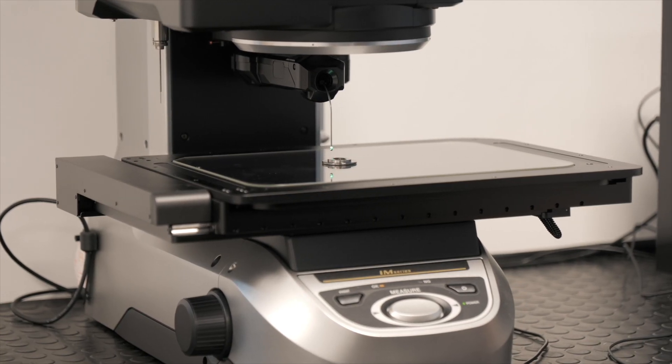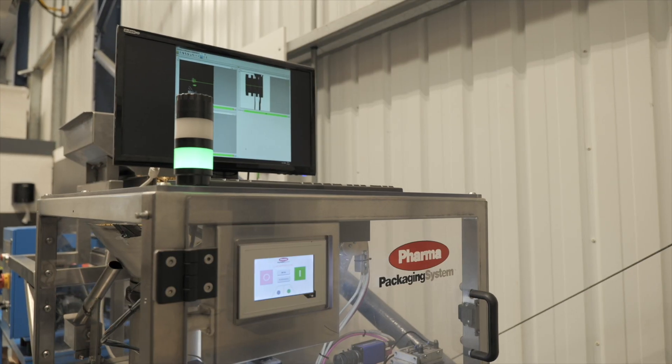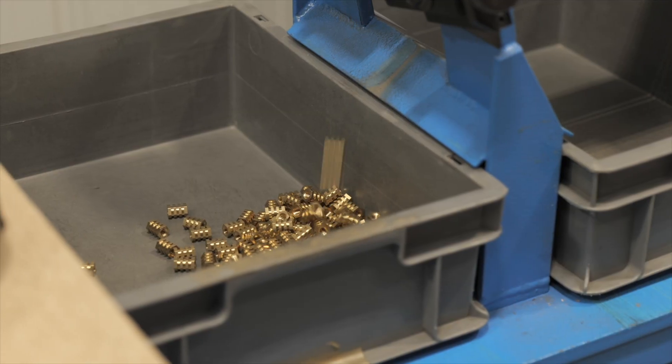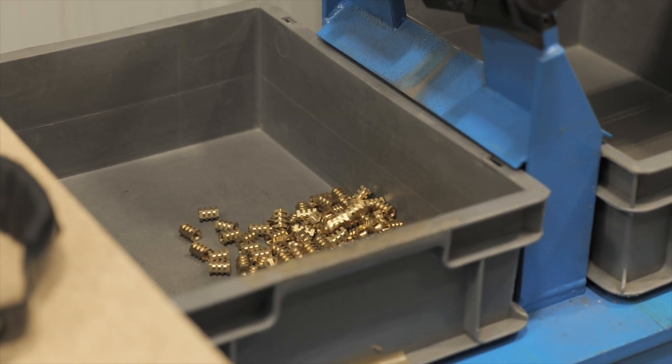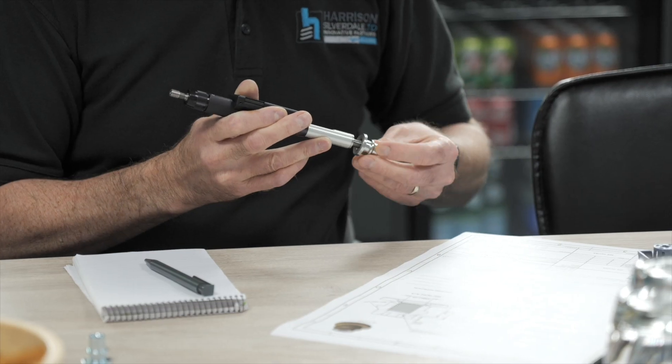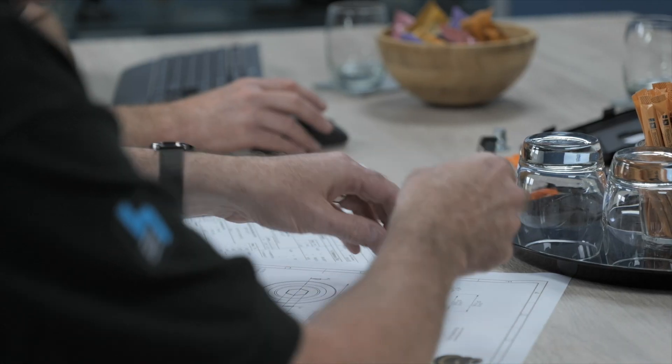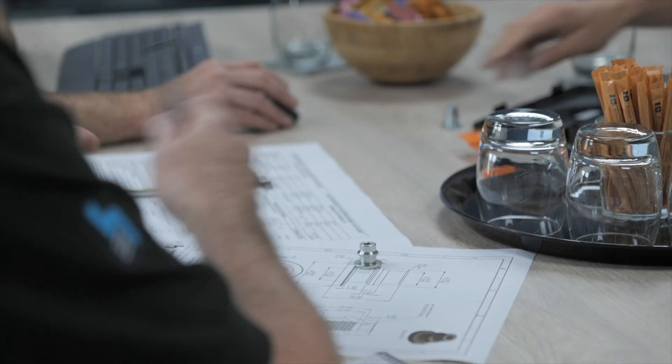Not only meets but exceeds industry standards for reliability and consistency. We emphasize precision at every step of the way, leaving no room for compromise. Our dedication to quality sets us apart, ensuring that every fastener is exactly as it should be.